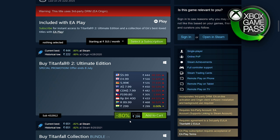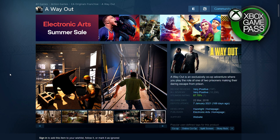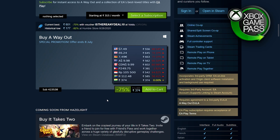Next we have A Way Out — a co-op story game. I've seen some of the gameplay and the start of the game is basically ripped off from Shawshank Redemption, but nevertheless it's quite popular. This is 75% off — 375 rupees, $7.49, £6.24, €7.49.